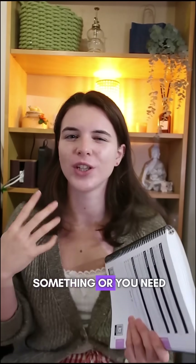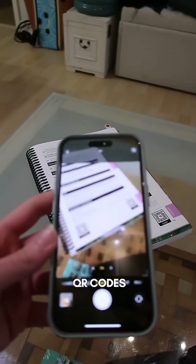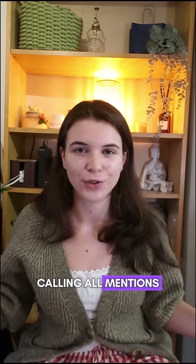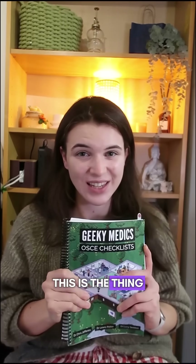More than that, if you want to practise something or you need a bit more guidance, you can scan the QR codes and it takes you directly to the stations or the guides. Calling all med students — whether you're starting out or in your final year, this is the thing you need. You can find it on sale on the GeekyMedics website now.